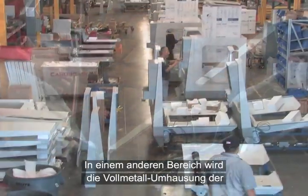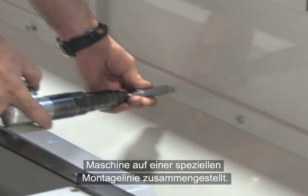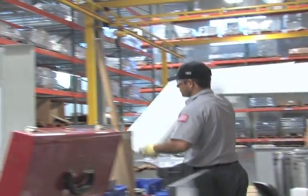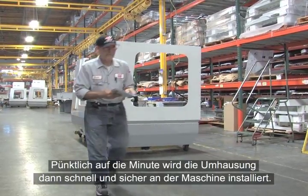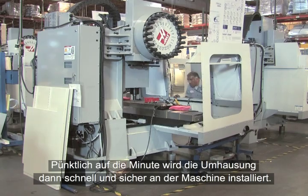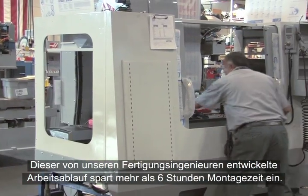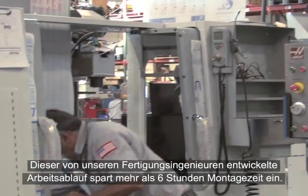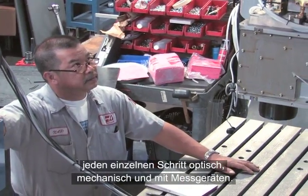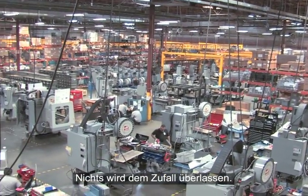In another sub-assembly area, the sheet metal enclosure for the machine is being built on a special assembly line. Delivered just when it's needed, the enclosure is secured to the machine quickly and efficiently. This process, developed by our manufacturing engineers, saves more than six hours of assembly time. All through this process, team members perform visual, mechanical, and instrument-controlled inspections of each step. Nothing is left to chance.